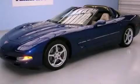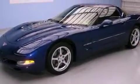This is a 2004 Chevrolet Corvette designed to turn heads. It has a 5.7 liter 8-cylinder engine and an automatic transmission.